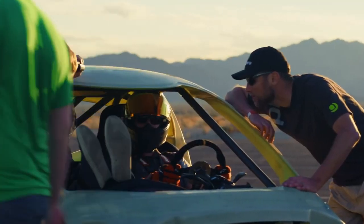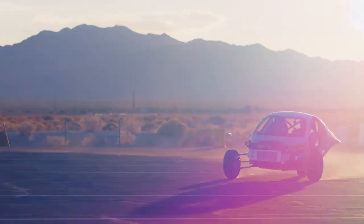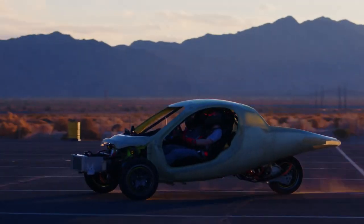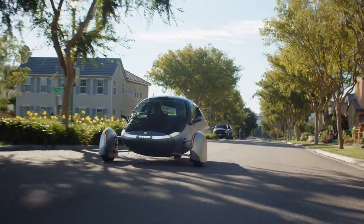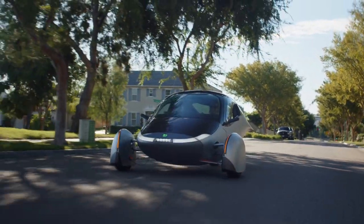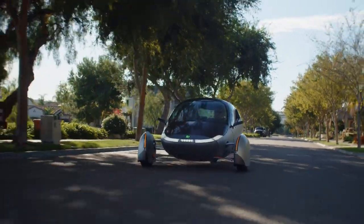The end result? Aptera handles exceptionally well on acceleration, deceleration, corners, potholes, and speed bumps. UV tinting on the windows — plus you can always add more. Since Aptera is classified as an autocycle, you don't have to worry about tint restrictions in most locations.